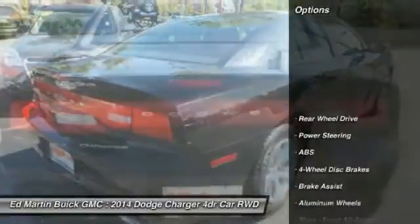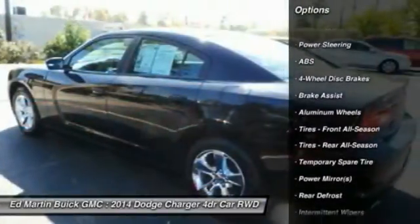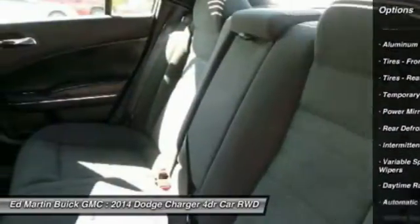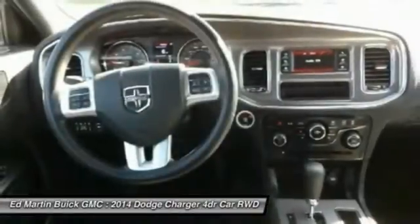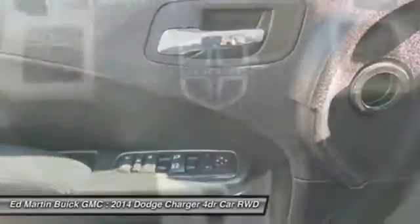Here are some of this vehicle's great options: stability control, traction control, keyless entry, anti-lock braking system, steering wheel audio controls, power steering, adjustable steering wheel, driver airbag, cruise control, and aluminum wheels.